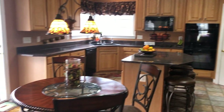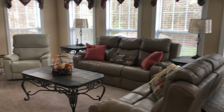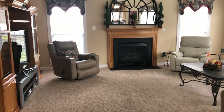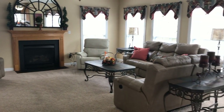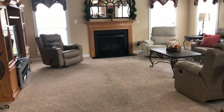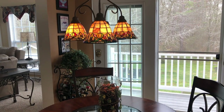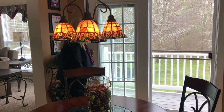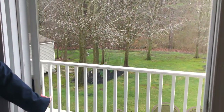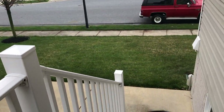We have a breakfast nook which flows into this gorgeous light and bright family room with a gas fireplace. When this house was built, the owners had an extension put on the back so you have a lot of extra space. There's a door that leads out from the kitchen to a Trex deck.